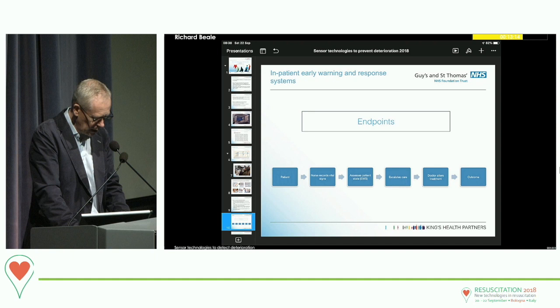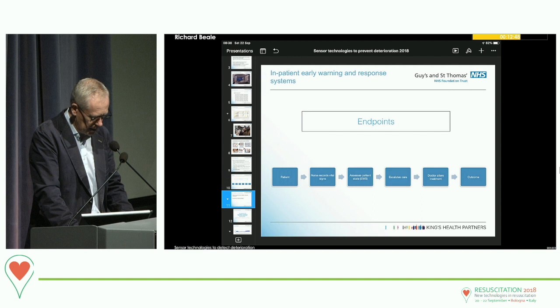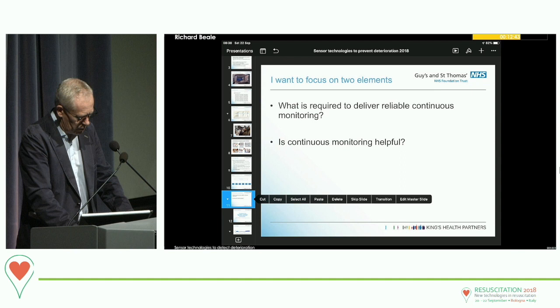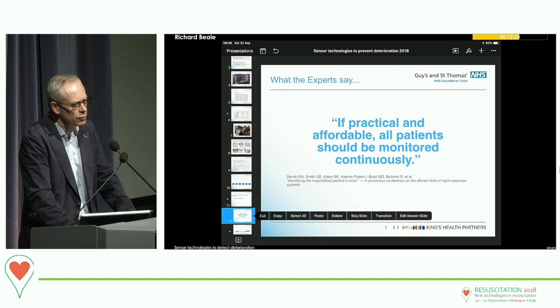We hope that, allied to sophisticated data analysis, this will predict deterioration and focus resources. It's important to think about the process involved — you have a number of steps from the patient, the recording of vital signs, assessing, escalation, treatments, and outcomes, each complicated in its own right. I want to focus on two elements: what is required to deliver reliable continuous monitoring, and is continuous monitoring helpful? A consensus on medical alert teams states that if practical and affordable, all patients should be monitored continuously.